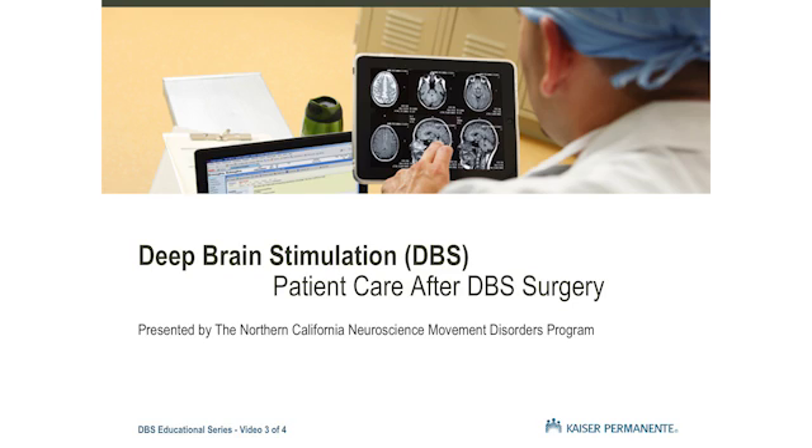The information in this four-part series will be reviewed with you further during your preoperative appointments. We encourage you to write down any questions you may have as you watch this series and bring them to your appointments. During your appointments, we will answer your questions, review your surgery expectations, and address any concerns you have.